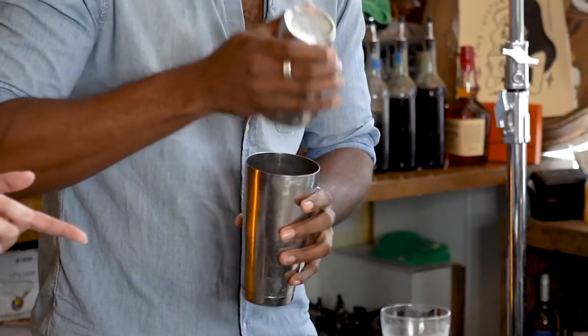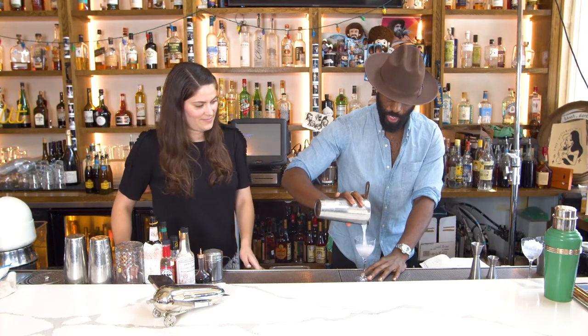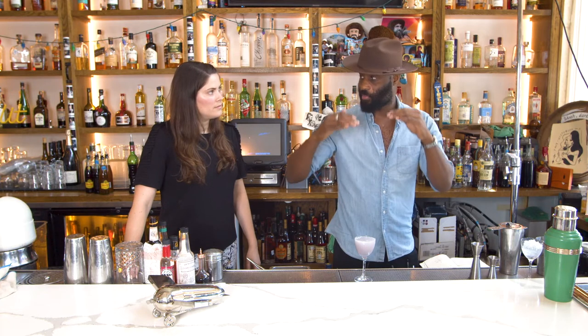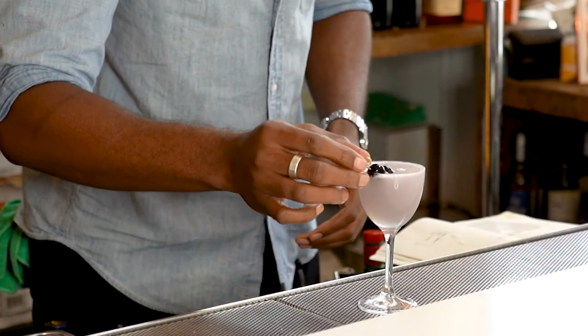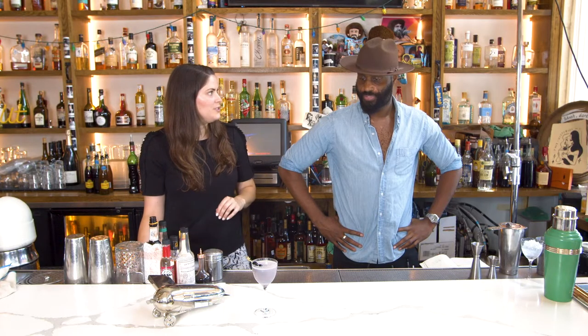If someone makes the Aviation or the bee's knees at home, Jeremy's advice for execution is to make sure you're shaking long enough to get it nice and cold with enough dilution. People don't realize water is a huge part of making a cocktail balanced — it brings the ABV down. Shake about 10 seconds, or feel the shaker until it gets cold. Jeremy goes by feel after years of bartending rather than counting. The garnish is just a cherry. Tasting it: 'I love how dry, bright, citrusy that is — you can just imagine someone jetting off in a plane in the 20s.'